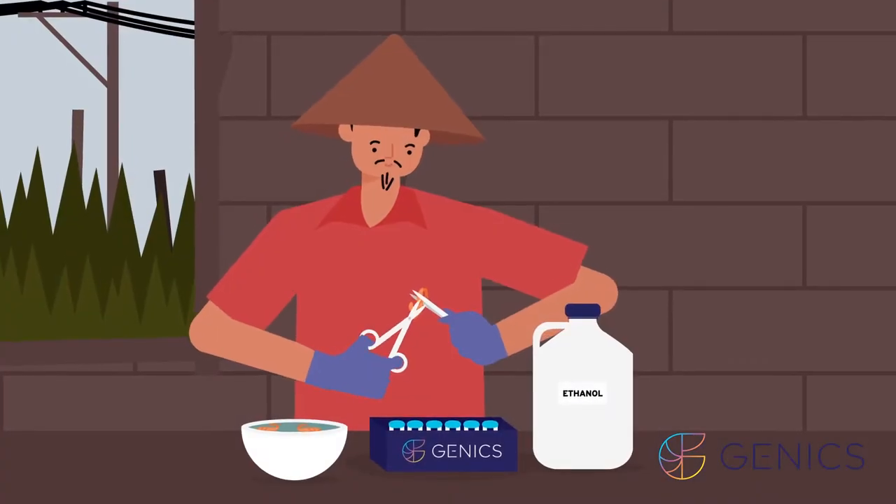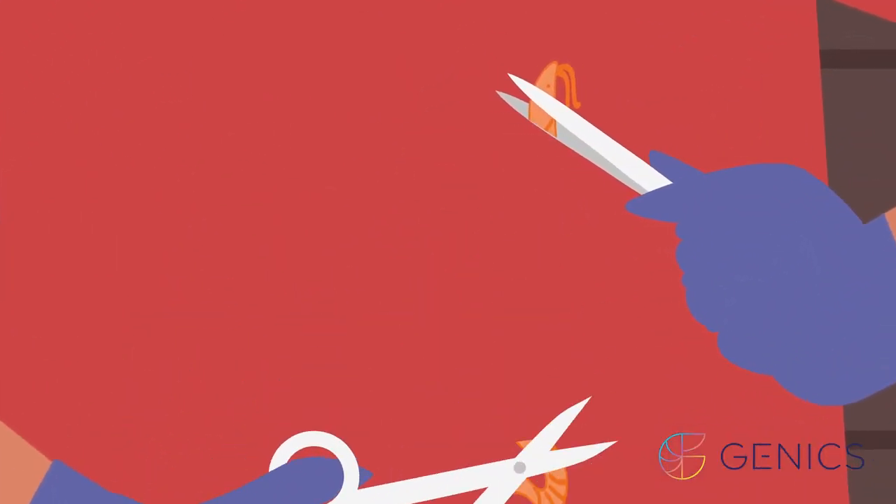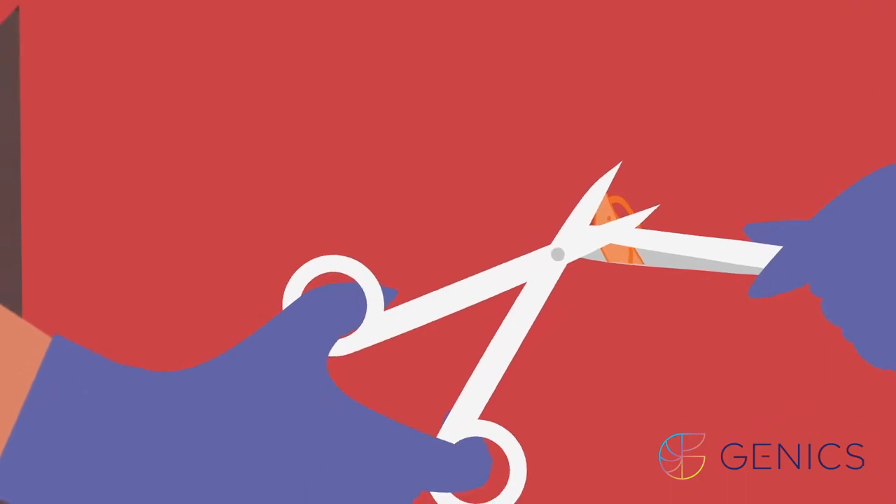Farmers begin by taking tissue samples and placing these in clean tubes with 70% laboratory grade ethanol. We have online explainer videos that show how.